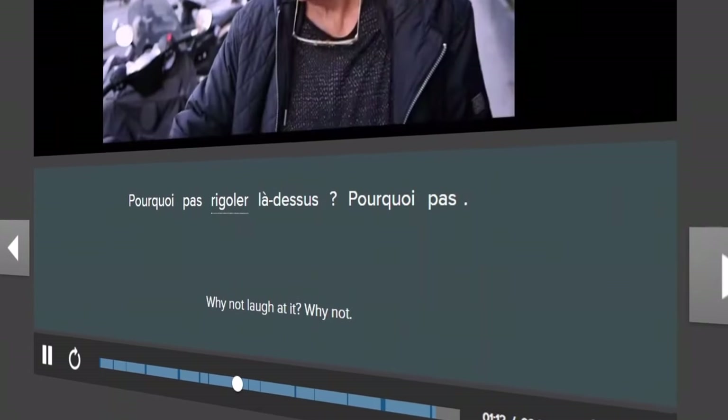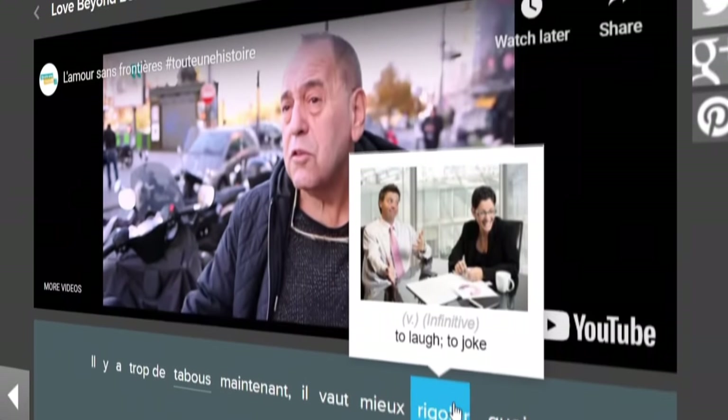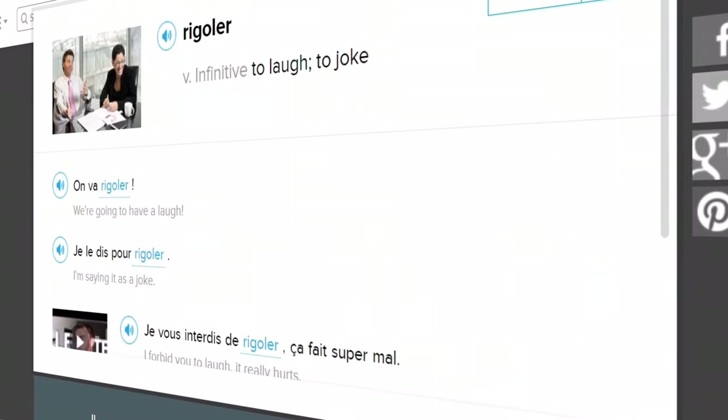We could definitely foresee this as being a problem for visual learners. To offset this, we might recommend FluentU. One of FluentU's primary learning features is interactive subtitles — you can click on any word or phrase to learn its translation, grammatical information, and other tips.